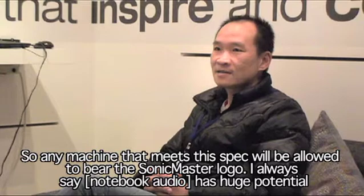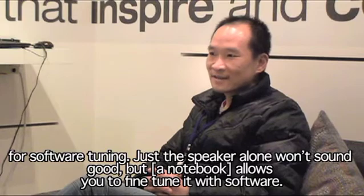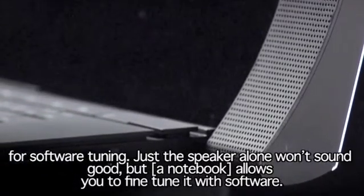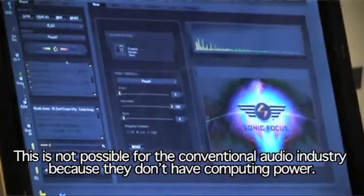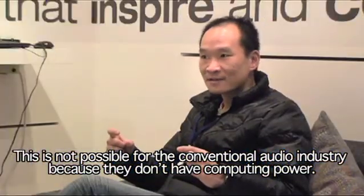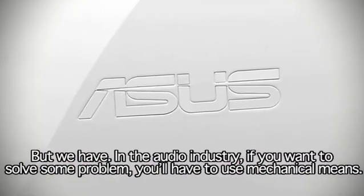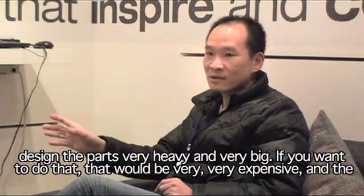It has huge potential for software tuning. Just the speaker alone won't sound good, but it allows you to fine tune it with software. This is not possible for the conventional audio industry because they don't have computing power — but we have. So in the audio industry, if you want to solve some problem mechanically, it was very difficult.